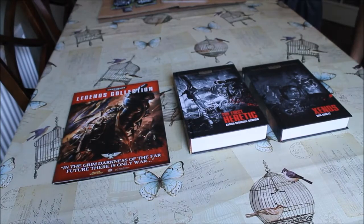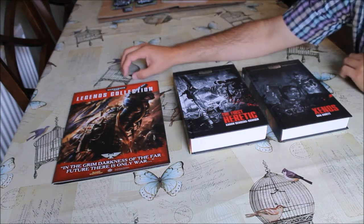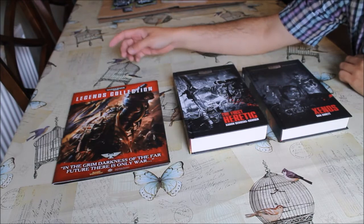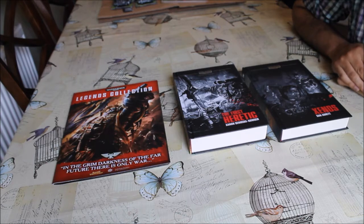Hi guys, welcome back. Today I'm doing a product review video — I finally managed to get hold of the Warhammer 40,000 Legends Collection. There's been all sorts of stories and bits and pieces on the internet about this collection. It's run by Hatchet Patchwork Limited and you've probably seen their products in your local newsagent. This is the first time they've really done one in the Warhammer world, and this one is exclusive to Warhammer 40,000.